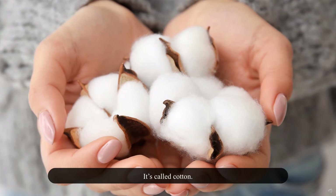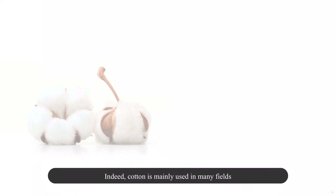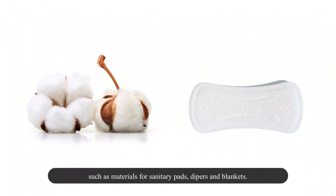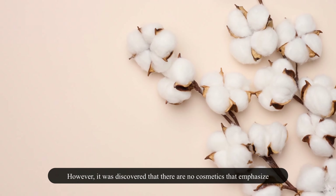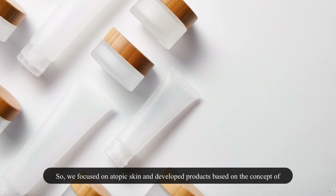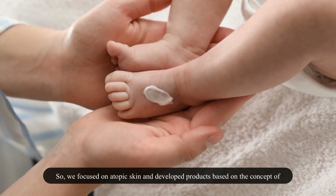It's called cotton. Cotton is mainly used in many fields that take advantage of the characteristics of pure cotton as a household product, such as materials for sanitary pads, diapers, and blankets. However, it was discovered that there are no cosmetics that emphasize the main ingredients of cotton and present it as the main story of the product concept. So we focused on atopic skin and developed products based on the concept of strengthening the skin barrier with cotton, with a mom's loving heart.